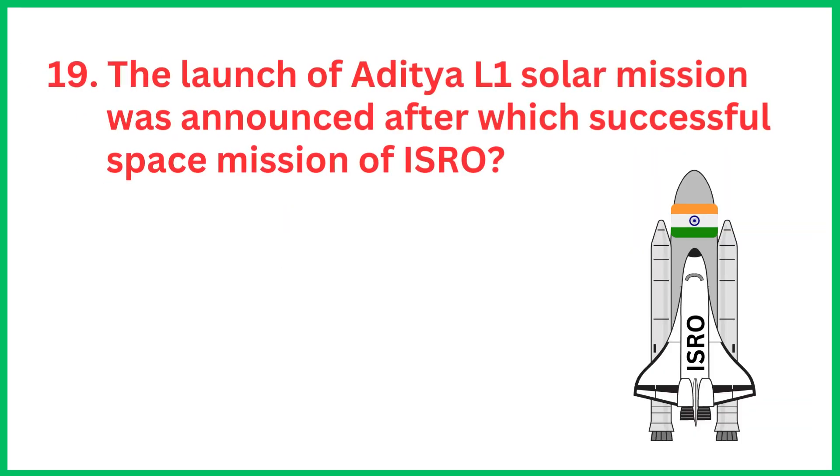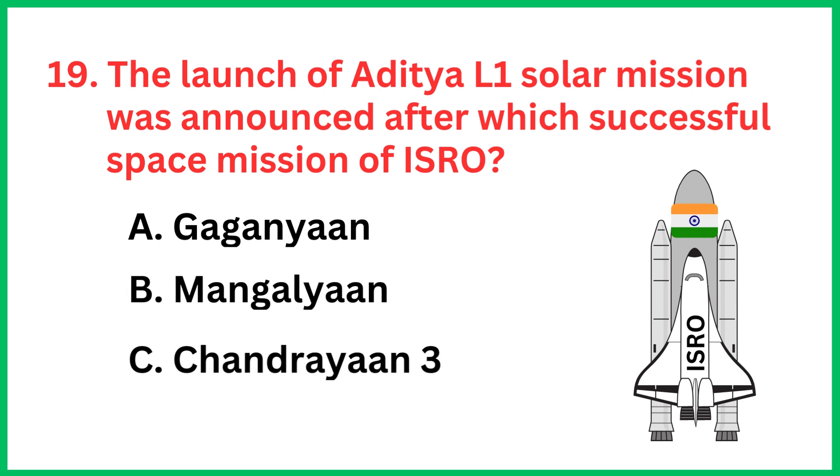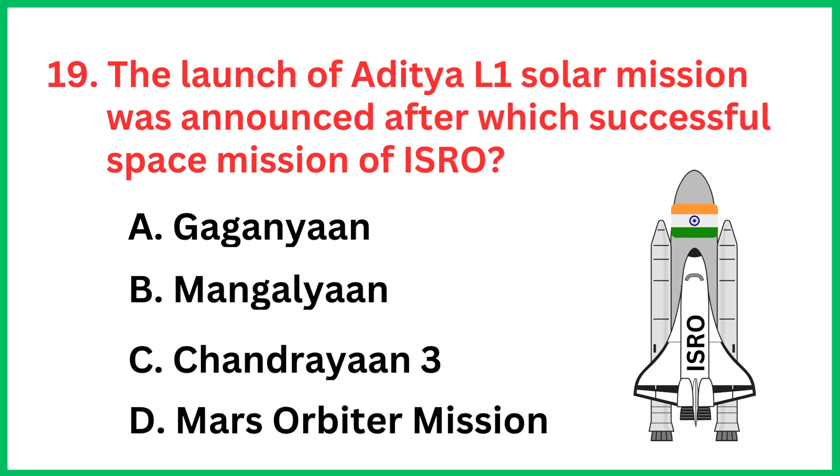The launch of the Aditya L1 solar mission was announced after which successful space mission of ISRO? The correct answer is option C, Chandrayaan 3.